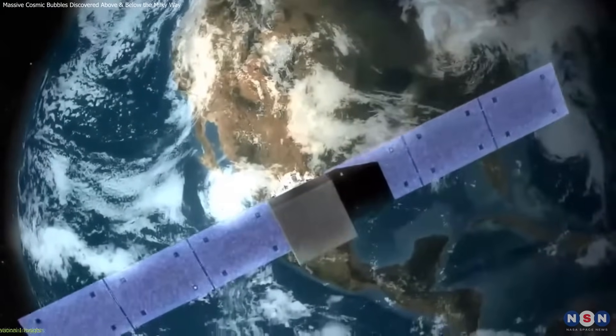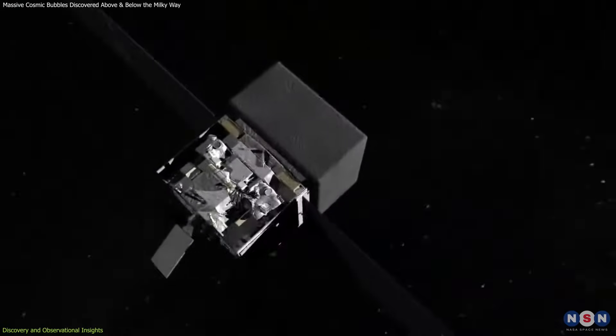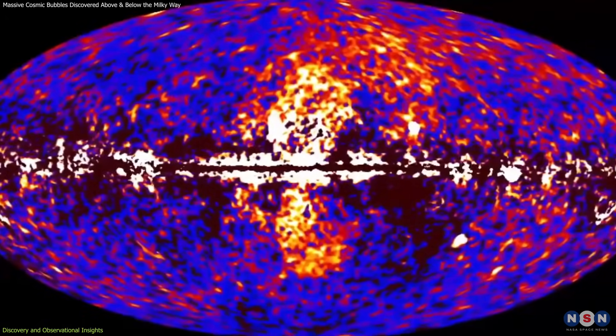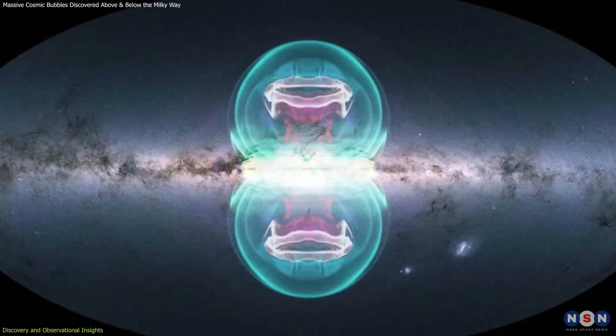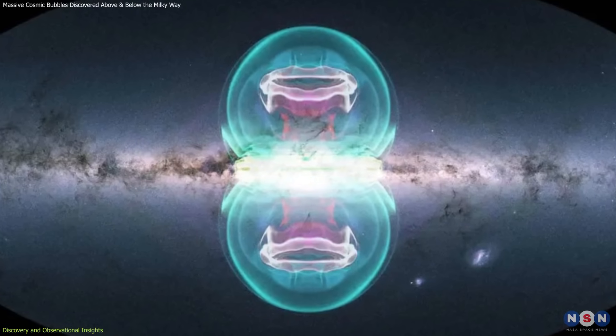In 2010, NASA's Fermi Gamma-Ray Space Telescope made a groundbreaking discovery: two immense gamma-ray-emitting bubbles extending approximately 25,000 light-years both above and below the Milky Way's core. These structures, aptly named the Fermi Bubbles, presented a symmetrical, balloon-like appearance, suggesting a powerful and energetic origin.